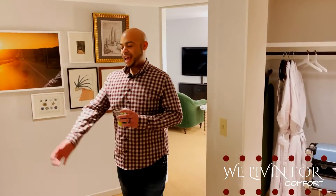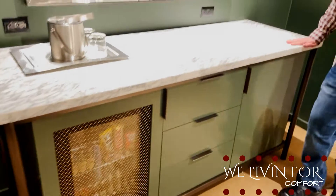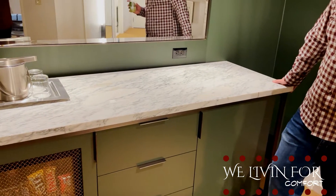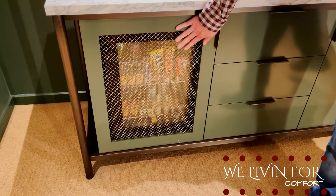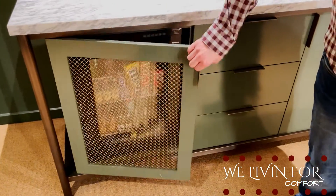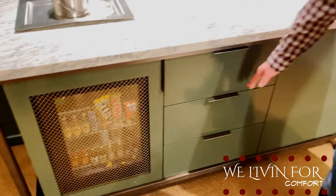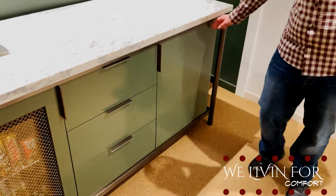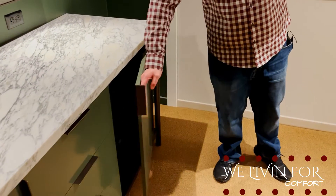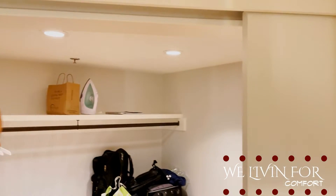In the foyer we have an amazing hutch bar area, and here is the mini bar where you move things and you're going to get charged for them. Amazing storage, and more storage over here.